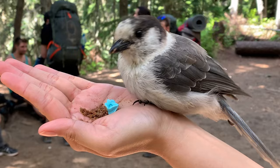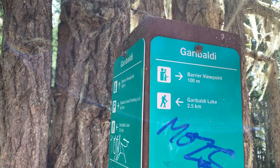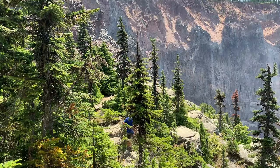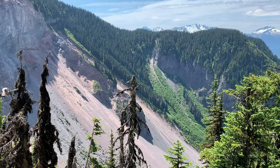If you keep to your right, you'll keep going toward Garibaldi Lake. Maybe only 200 meters from the split-off point, you'll find yourself at the Barrier Viewpoint. It's so close to the main trail it's definitely worth a stop — it's just a great place to rest and have a snack.